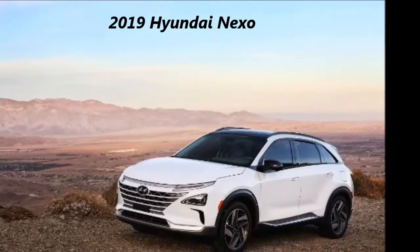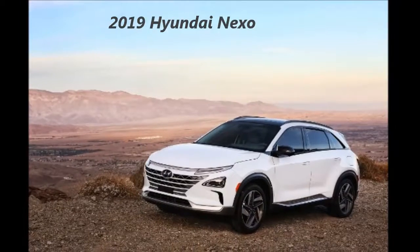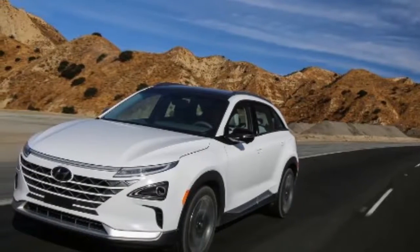2019 Hyundai Nexo — a bigger, better fuel cell SUV. The company's first dedicated fuel cell platform makes its debut.